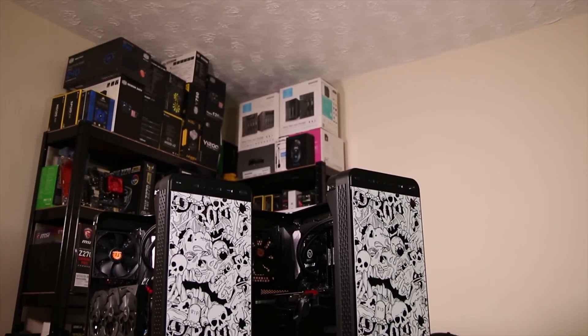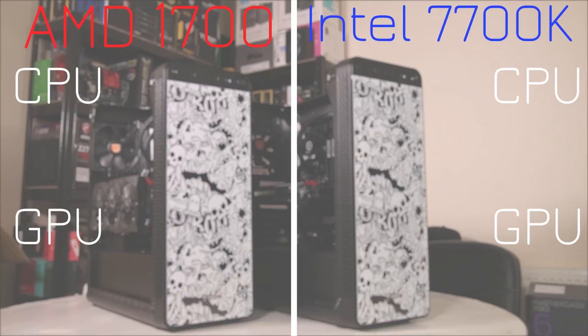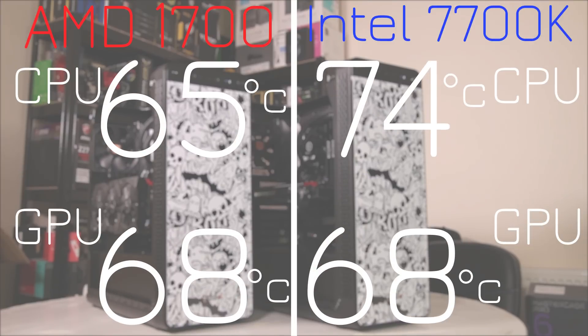Speaking of temperatures, the AMD system is really impressive here too, beating the Intel 7700K by about 9 degrees — a very impressive result. With the graphics cards being the same, GPU temperatures were pretty much identical. Either way, these are very impressive results overall.